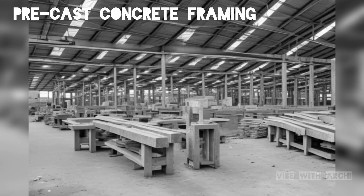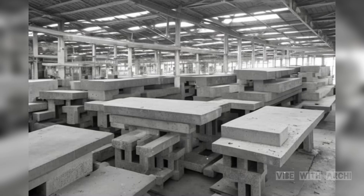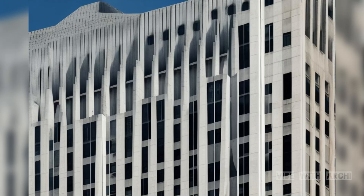In contrast, precast concrete framing involves creating concrete components off-site in a controlled environment. These components, such as columns, beams, and wall panels, are manufactured with precision and transported to the construction site. The advantage of precast concrete is that it speeds up the construction process and reduces on-site labor requirements, making it more efficient for certain projects.